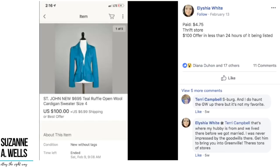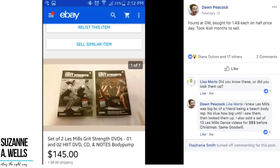Alicia paid $4.75 for a St. John cardigan sweater and it sold for $100 on best offer in less than 24 hours of being listed. The brand St. John is high-end and goes for a lot of money — check out my video about St. John clothing if you're not familiar. Congratulations to her for getting it listed quickly, because things can sell within minutes or hours. If you've got death piles of unlisted items, this should be the motivation to get busy.